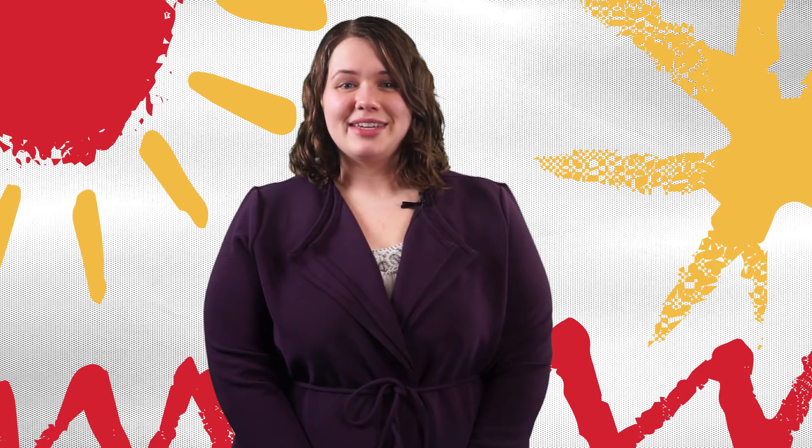This is the end of the OPT workshop. If you have any questions about OPT, please make an appointment with an international student advisor or email isso at iastate.edu for more information. Hope you have a great semester!